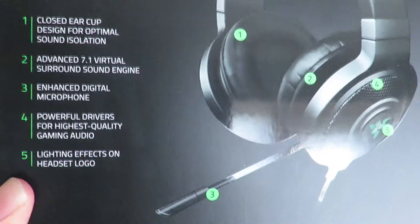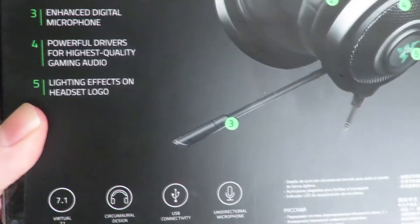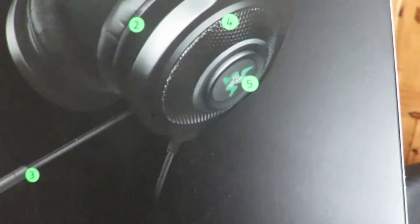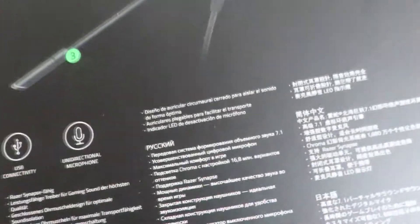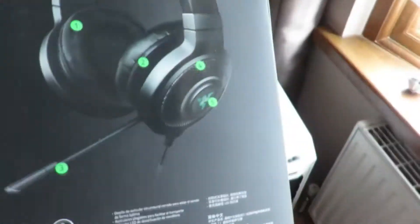On the box: closed ear cup, advanced 7.1 virtual surround sound, enhanced digital powerful drivers, lighting effects. The side of the headband glows different colors which is cool when you set it up. It also has an omnidirectional microphone — I think that means sound comes from everywhere, but I could be wrong. That's my little setup — I'll probably do a proper setup video in the future.